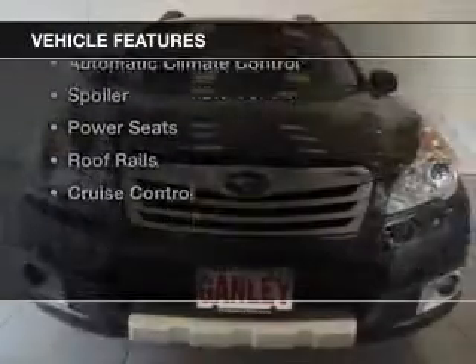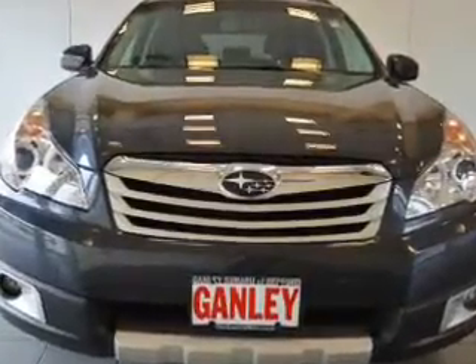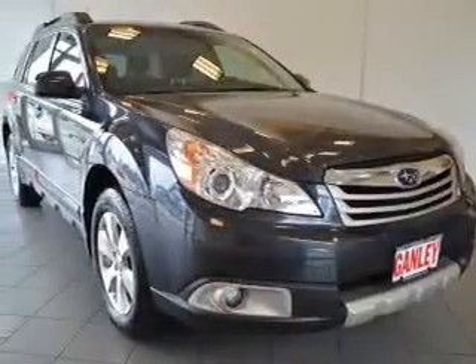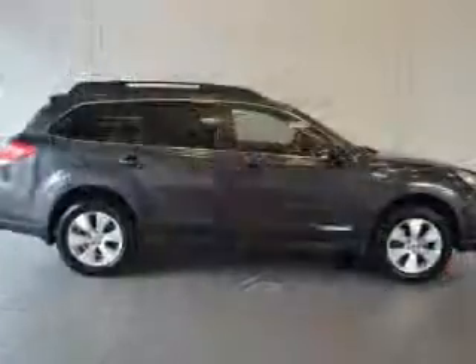The features include leather seats, heated seats, steering wheel controls, alloy rims, dual temperature controls, automatic climate control, a spoiler, power seats, and roof rails.